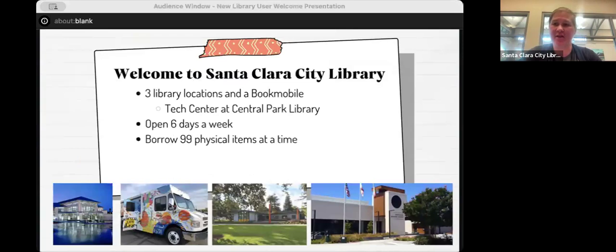We have three library locations. We have the Central Park Library on Homestead — that's our main big building. We also have the Mission Branch Library over by the university, and the Northside Branch Library on the north side of town. We also have a bookmobile — a mobile library that drives around the city and visits schools, the senior center, and neighborhood events. If you go to city events or festivals, you might see the bookmobile there.